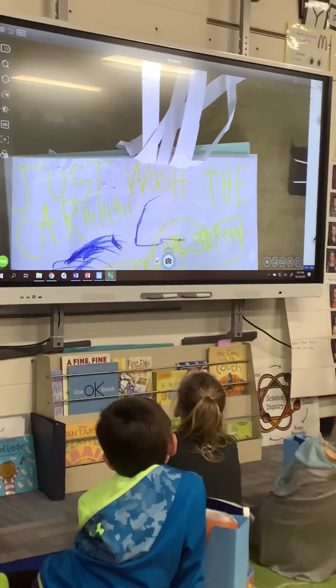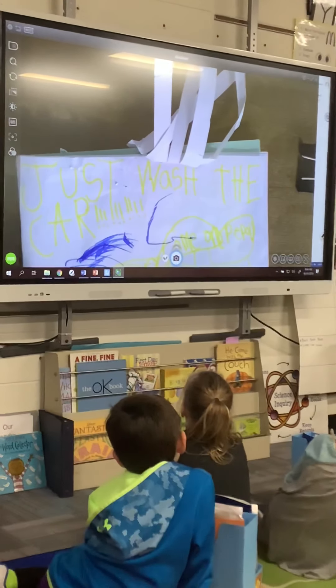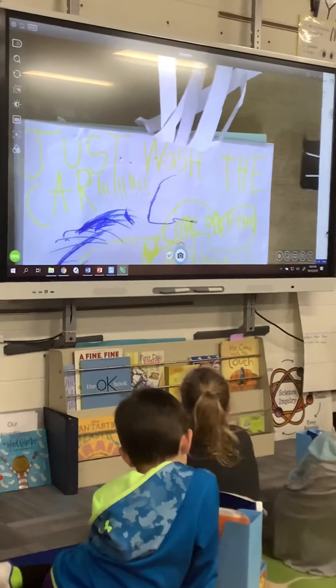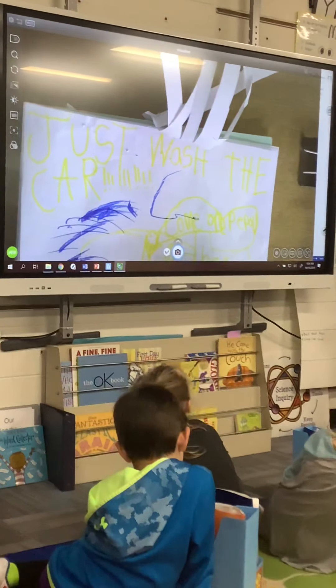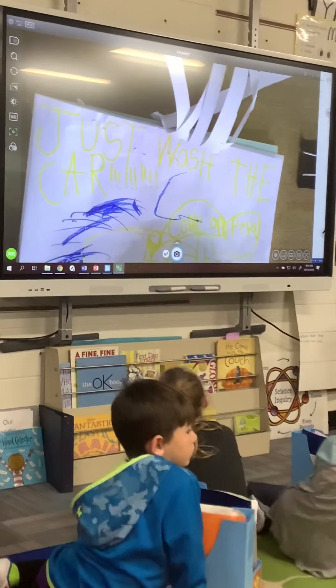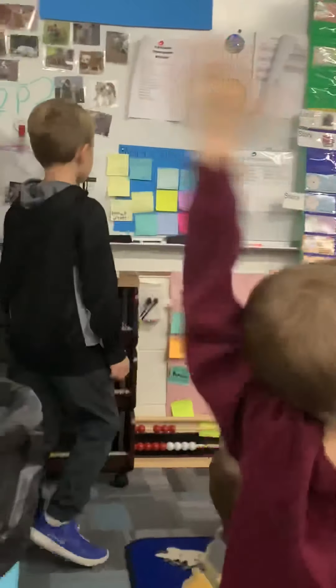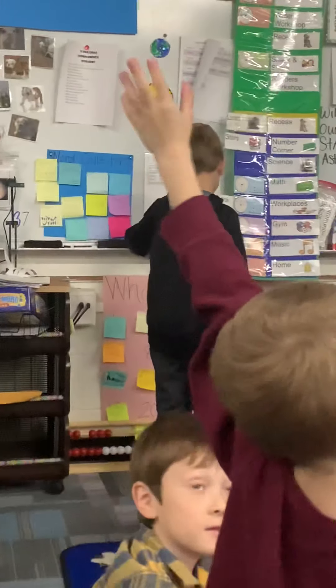Can you read it how you want your reader to read it? "Just wash the car!" You want the reader to read it really loud. Jackson, how do you think that's going to help your reader?